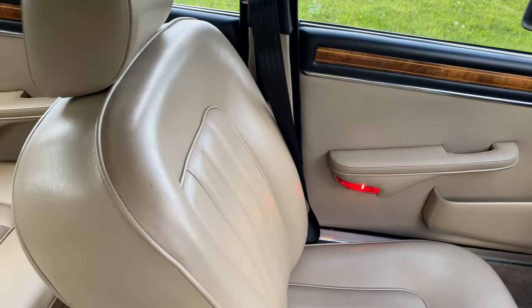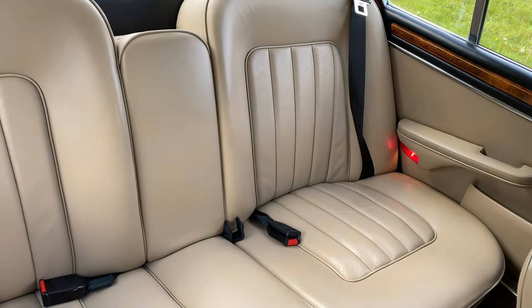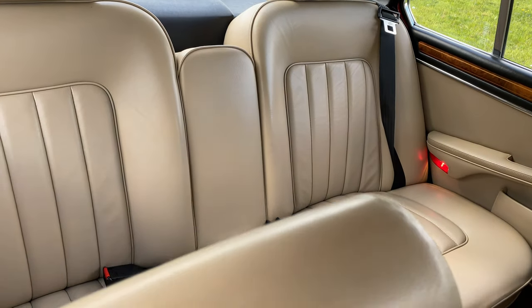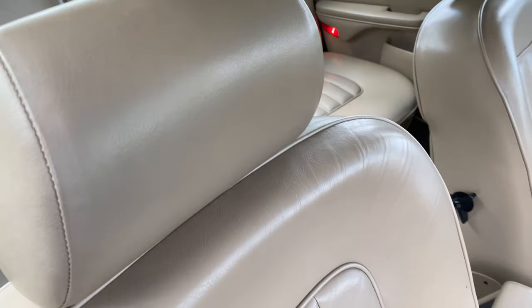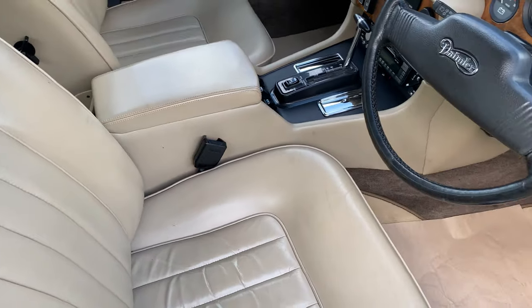I sold and drove these cars when new and this Daimler 666 is quite exceptional. It has impressive power, performance, handling and ride, and it's very similar to the sort of cars I was selling when they were just two years old with this kind of mileage.